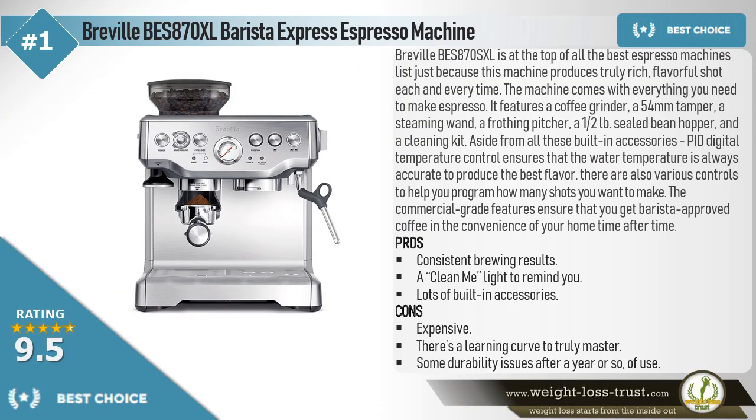The Breville BES 870 XL Barista Express Espresso Machine is at the top of all the best espresso machines lists, just because this machine produces truly rich, flavorful shots each and every time. The machine comes with everything you need to make espresso.